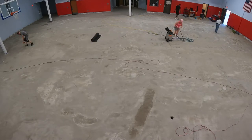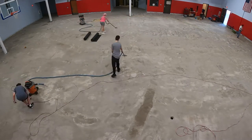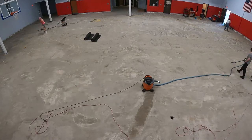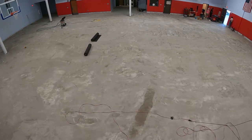Most people would use a chalk line to snap a line on the floor, but I've seen chalk lines leave a curved line, so I don't ever use them. Instead, I trace along the taut string line by hand. It's slow, it's tedious, but it's accurate, and that's really all that counts.